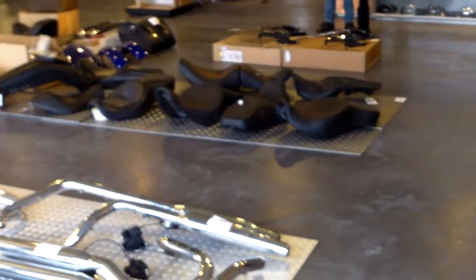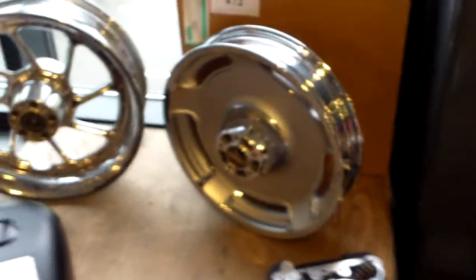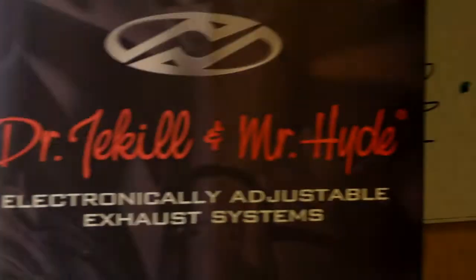Lots of bling bling. The expensive new tanks, cylinder heads. Dr. Jekyll and Mr. Hyde is here — they tried the adjustable exhaust parts. More shelves filled with things.